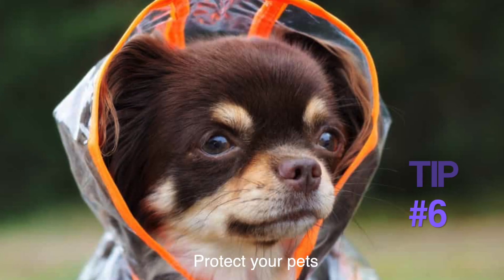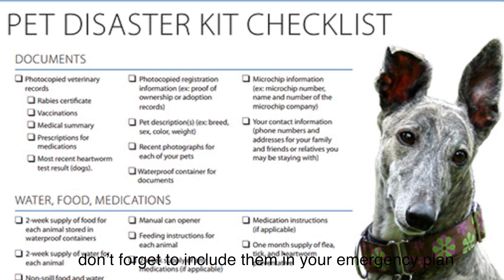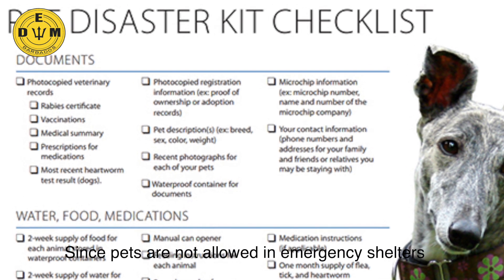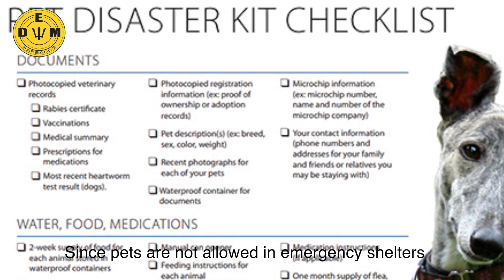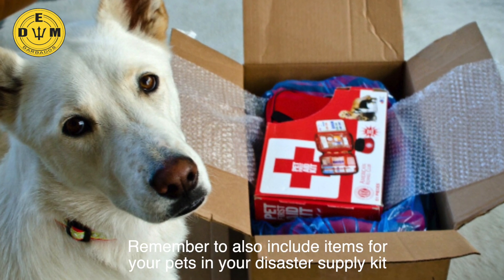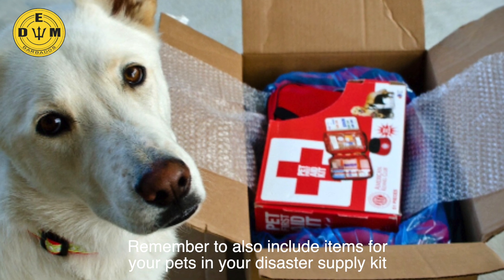Tip 6: Protect your pets. For those of you with pets, don't forget to include them in your emergency plan. Since pets are not allowed in emergency shelters, identify an animal shelter to place your pet. Remember to also include items for your pet in your disaster supply kit.